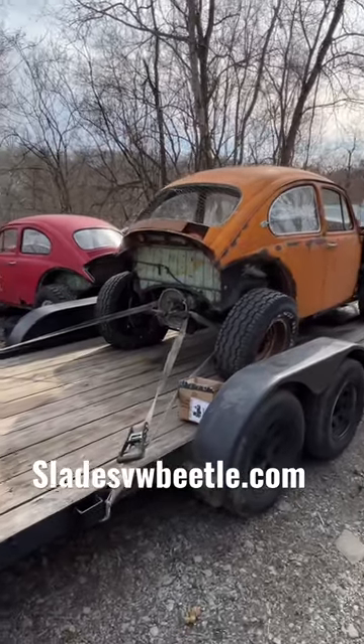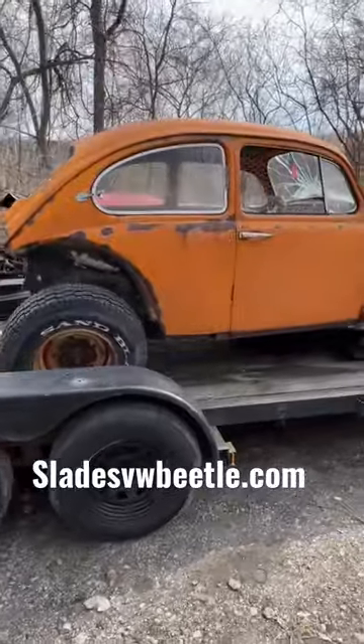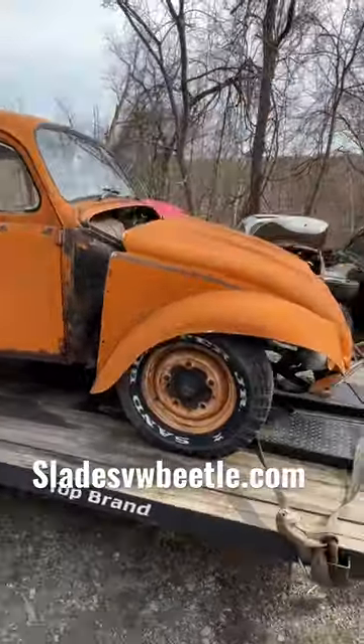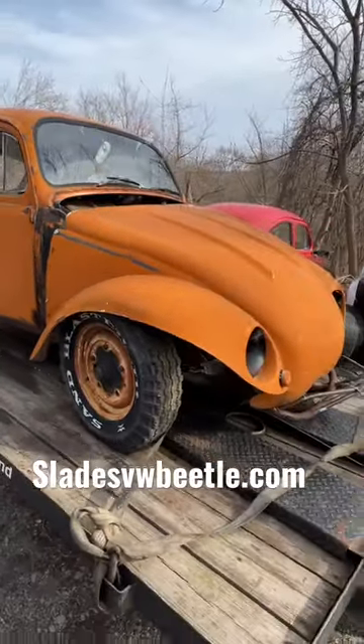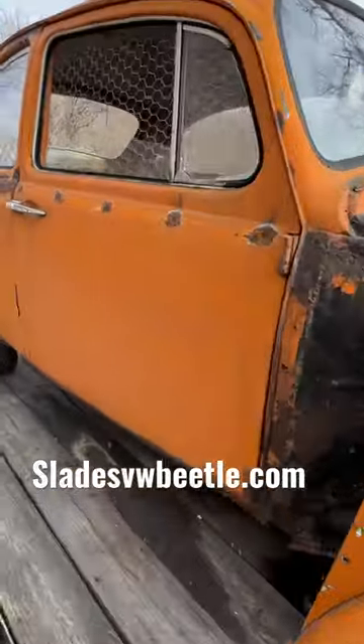What is this? This is a 1965 Beetle that was turned into a chicken coop, and sadly it even has a one-piece front end on it. It's at the salvage yard and somebody was utilizing it to take care of their chickens. That's something different, isn't it?